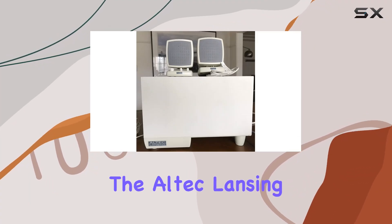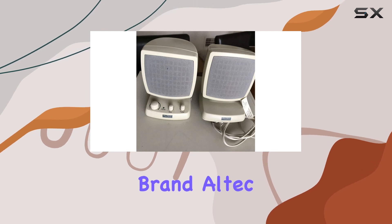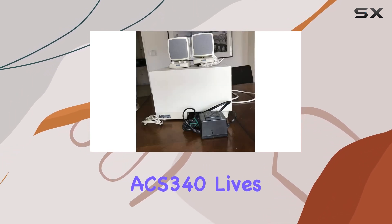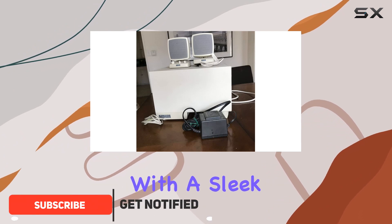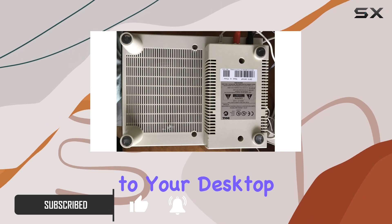Today, we're diving into the Altec Lansing ACS340 computer speakers. The brand Altec Lansing is known for quality audio, and the ACS340 lives up to the reputation. With a sleek gray design, these wired speakers bring a touch of elegance to your desktop setup.